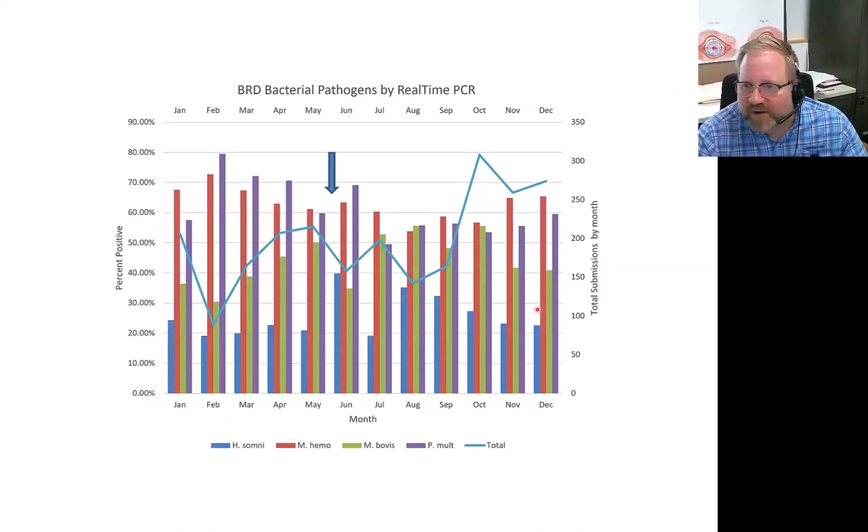We're also able to generate epidemiology-type data. As this information accumulates, we can provide holistic data assembled over a year showing what types of pathogens we see at what month, how many positive submissions we had, and what percentage were positive. Mannheimia is consistently high throughout the year, but Pasteurella and Histophilus show a clear seasonal effect, peaking around June with lower levels in winter months. If a veterinarian can't do diagnostics but wants to know what we're seeing at different times of year, we can provide that surveillance information.